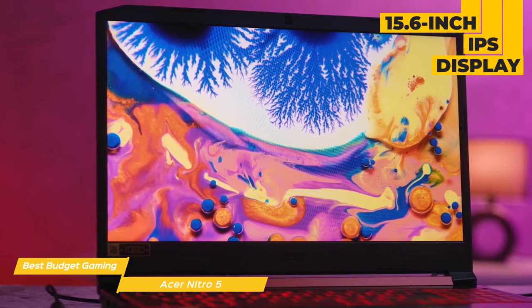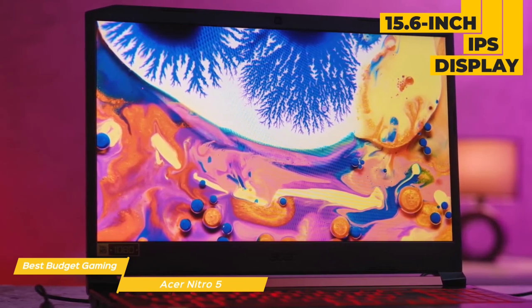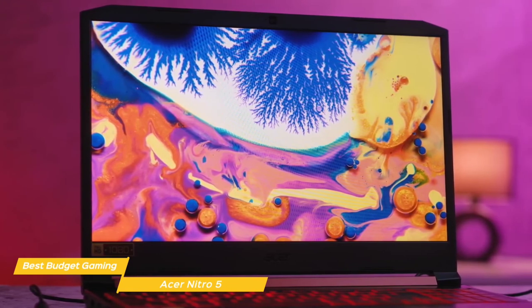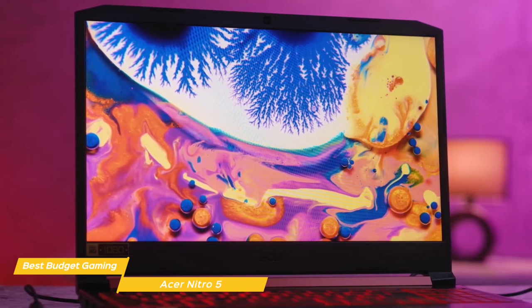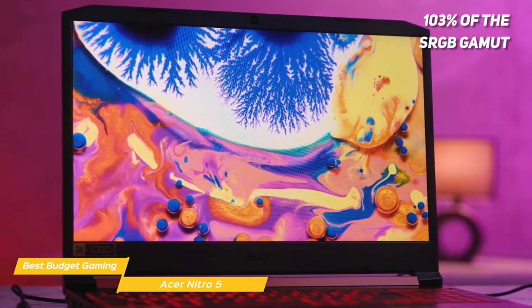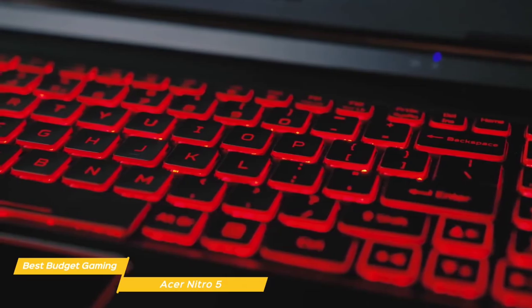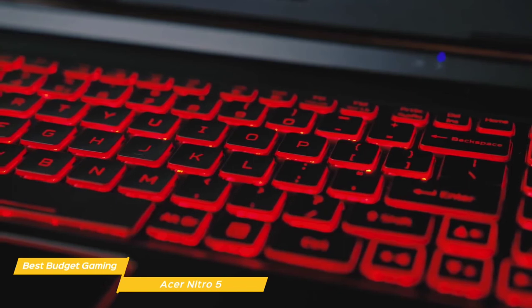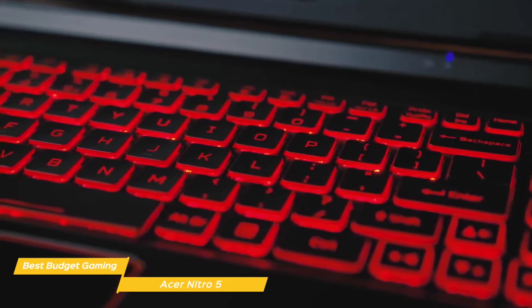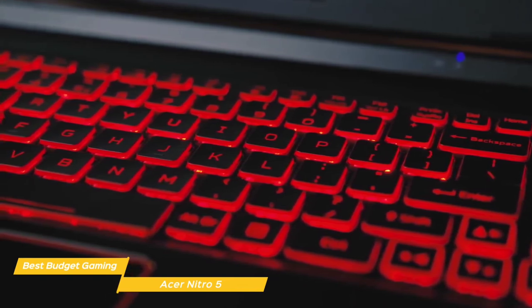The Nitro 5's 15.6-inch IPS display offers more screen area by optimizing the chassis bezel down to 0.3 inches. Color accuracy and brightness are both good, covering 103% of the sRGB gamut and 275 nits respectively, making it suitable for most lighting conditions. The keyboard has shallow travel but maintains a snappy typing feel that's both quiet and comfortable, with home, end, page up, and page down keys above the numeric keypad, and the buttonless touchpad taps and glides smoothly.